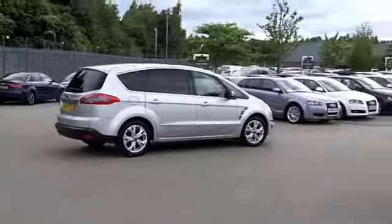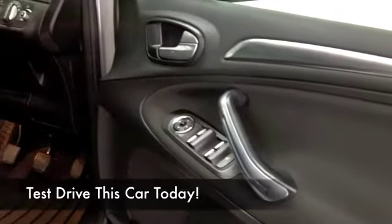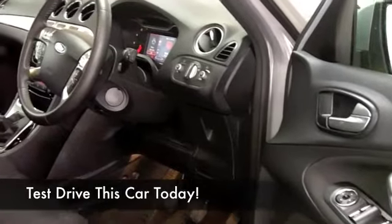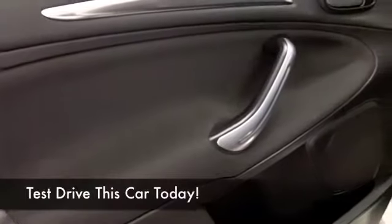This has a comfortable cabin — you've got cloth seats, plenty of headroom, CD with MP3 and DAB radio. This also has Bluetooth technology so you can connect your mobile to it and take your calls hands-free. Always worth having.